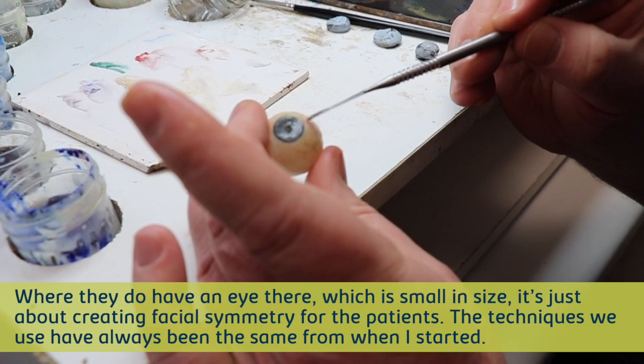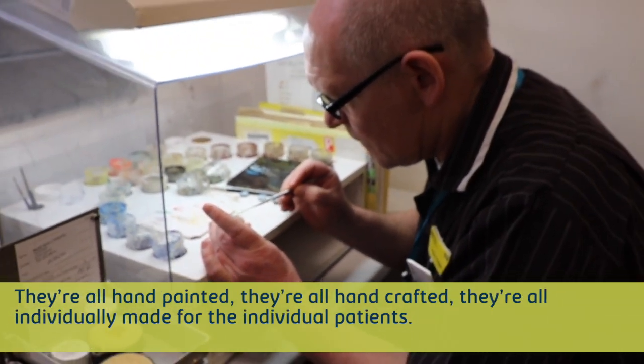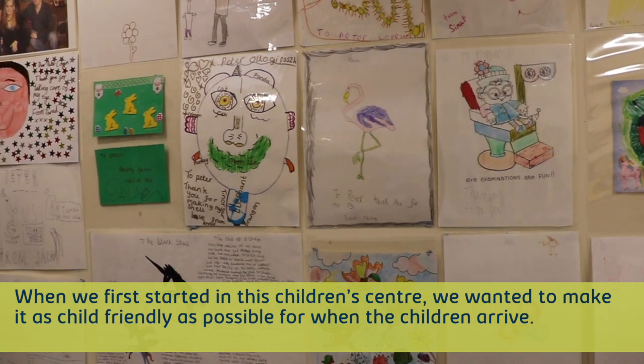The techniques we use, they've always been the same since when I started. They're all hand painted, they're all hand crafted, they're all individually made for the individual patients.